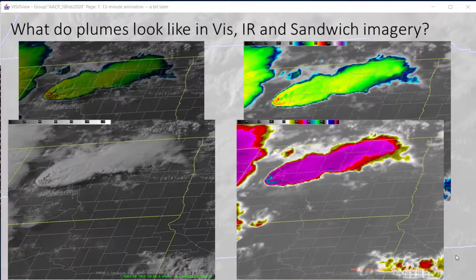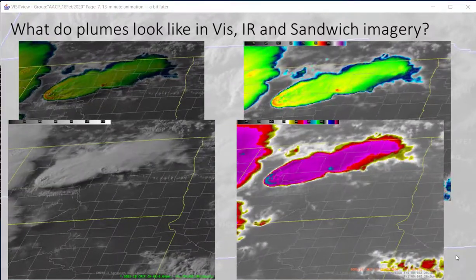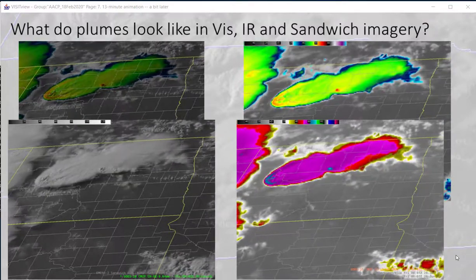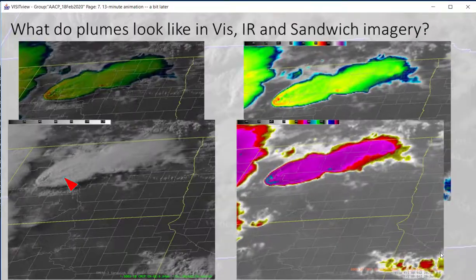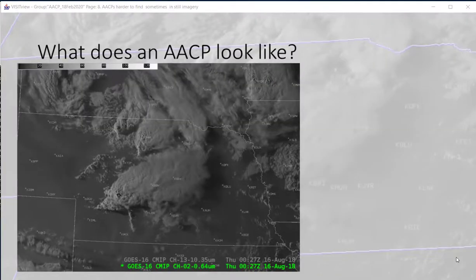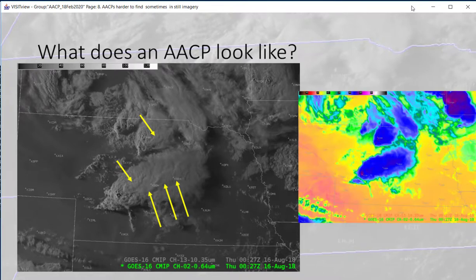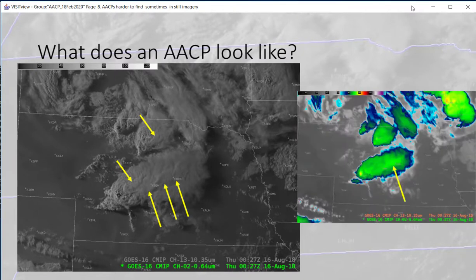Here we have the same storms with the same enhancements, a little bit later. You can see a couple of well-developed plumes. On the title slide, do you see multiple plumes in these different convective complexes? Change or tweak the infrared enhancement to bring things out.